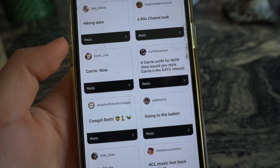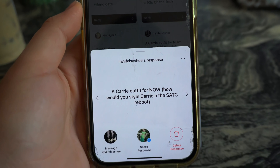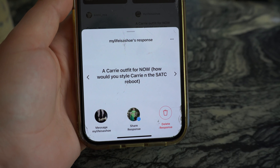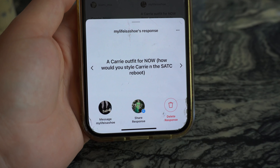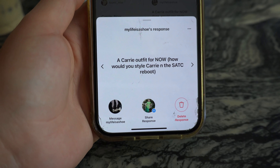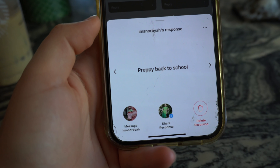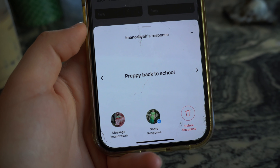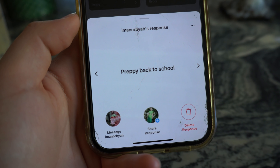I tend to look for things connecting with the times right now. With the Sex and the City reboot, I really like this idea: a Carrie outfit for now — how would Beth style Carrie in the new reboot? I think that's interesting and it's going to connect with a lot of people. I've also been seeing a ton of suggestions for back-to-school looks. I think with her following they're wanting to see something inspired by going back to school, so I'm going to go ahead and choose this one for her to style up.